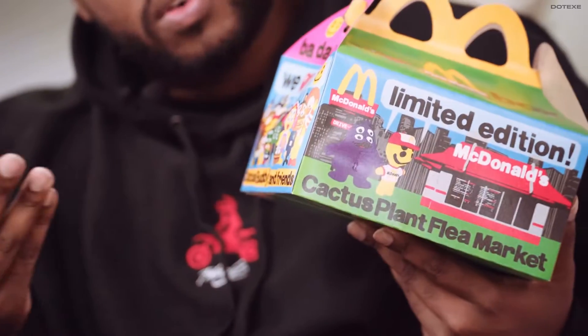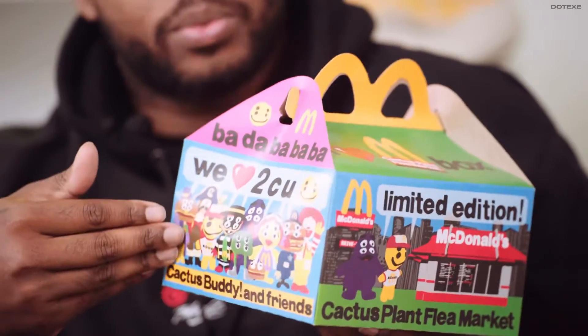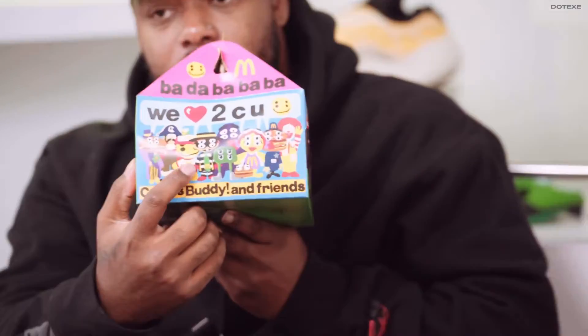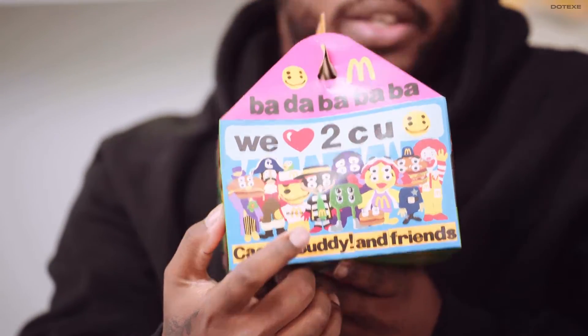You have all the characters now. What's cool about this is it comes with a toy, a limited edition toy. I'm hoping for the Cactus Buddy in this one. This is the Cactus Buddy right here — cool little guy. You got Grimace and Cactus Buddies hanging out in front of the arches.